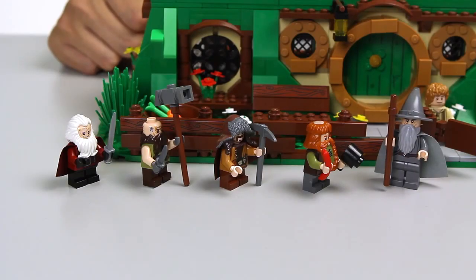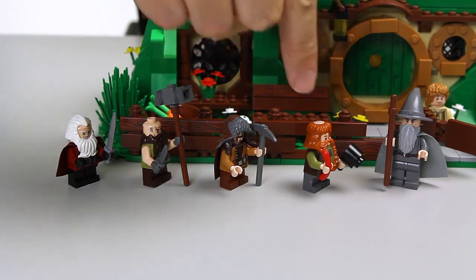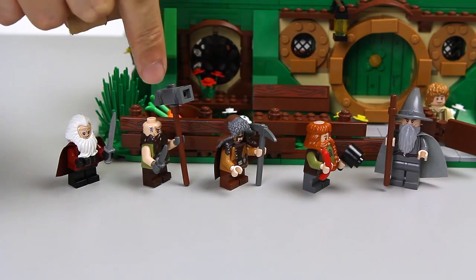The dwarves included exclusively in this set are Bombur, Bofur, Dvalin, and Balin.